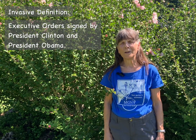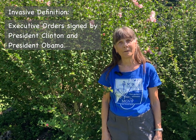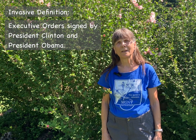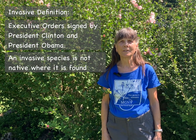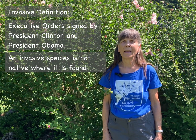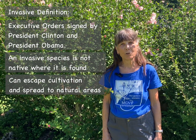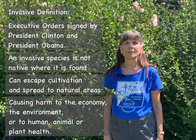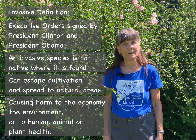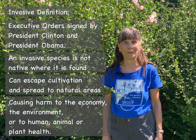The term invasive was defined in the United States in two executive orders, one signed by President Clinton and one signed by President Obama. Together, those declarations state that an invasive species is one that is not native to the area in which it is found, it can escape cultivation in our gardens and spread into natural areas, thereby causing harm to the economy, the environment, or to the health of humans, animals, or other plants.